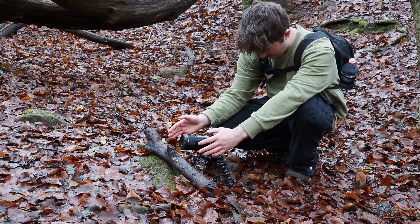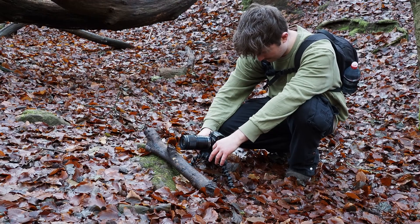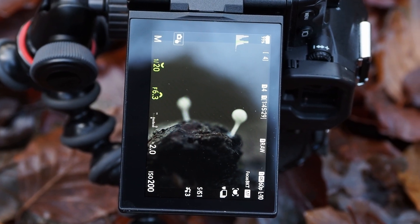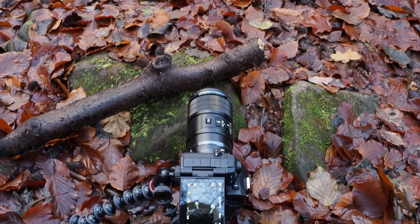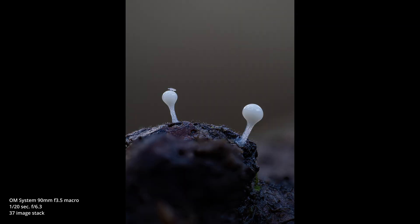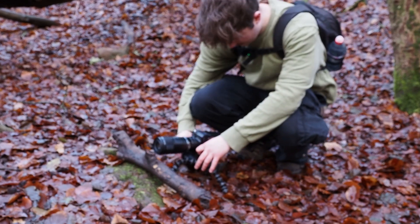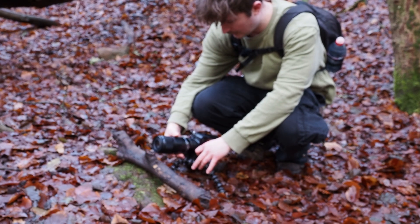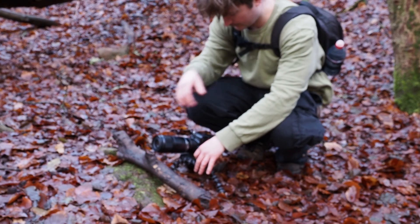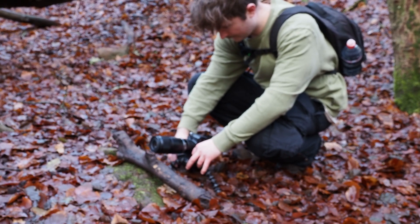I'm trying to find a nice frame that captures both of them — as symmetrical as they can be. I think I've found that here, so I'll get this taken, then put the teleconverter on. After that I'm going to try and isolate one of them. I think both will look quite nice isolated, so I'll do one then the other and probably get two quite nice photos.